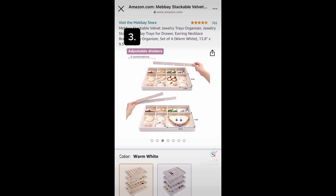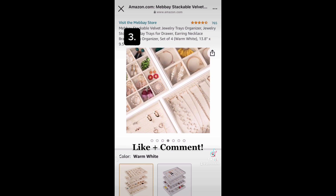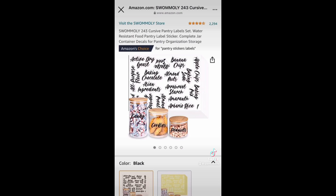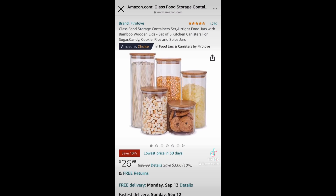Organize your pantry with these cursive labels by placing them on cute containers like these.